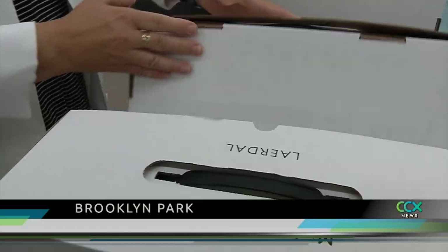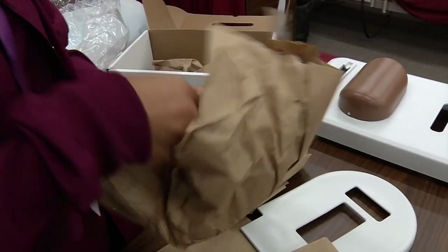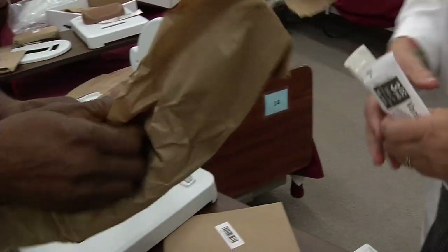Christmas came early for nursing students at Hennepin Technical College. This is the first week of classes, and on Wednesday students unboxed a new high-tech gadget. It's called a modular skills trainer.